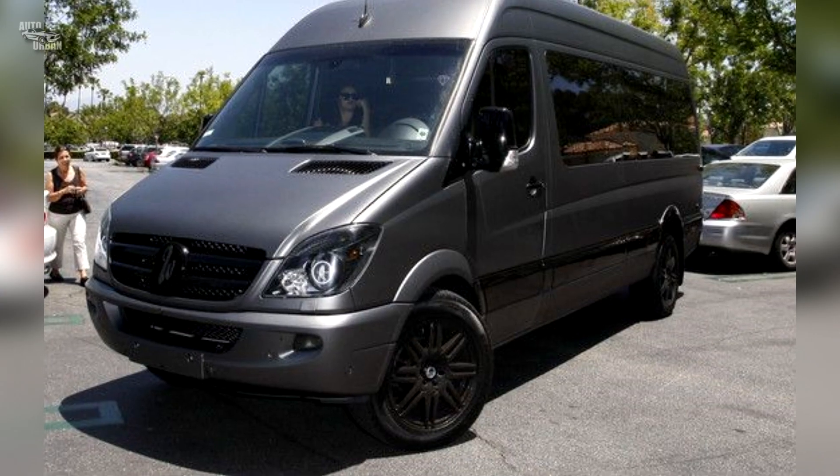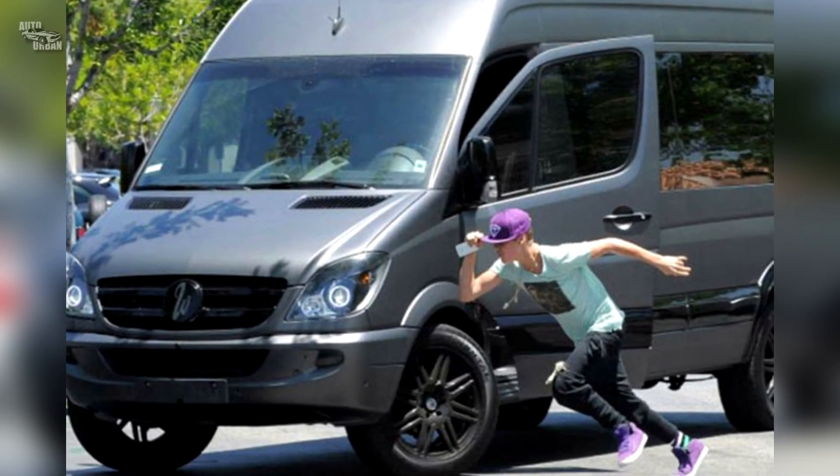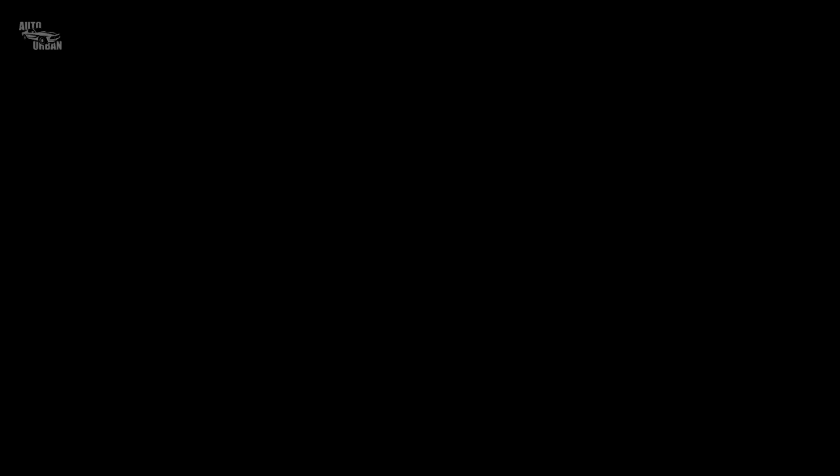Mercedes-Benz Sprinter Van. Yes, Bieber also has a big, not-too-pretty van. He gave his Sprinter Van to West Coast Customs, who turned it into a big black touring machine.